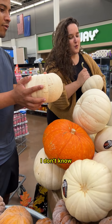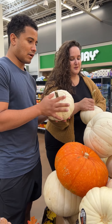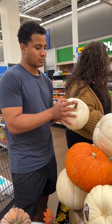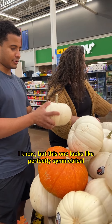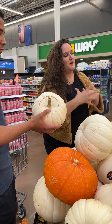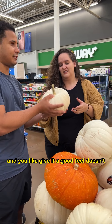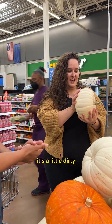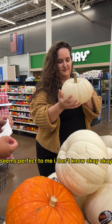Which one do you want? I found this one right here — this one looks pretty good. I was looking at the white ones, but it's not like classic, you know? I just like how it has a straight stem. Oh yeah, that's pretty cool. I'm sure we can find a straight stem with the orange one, but this one looks perfectly symmetrical and pretty straight. It's nice. I just don't know if I'm gonna like it. Here, hold it and give it a good feel. Doesn't that seem perfect? It's a little dirty. Seems perfect to me.